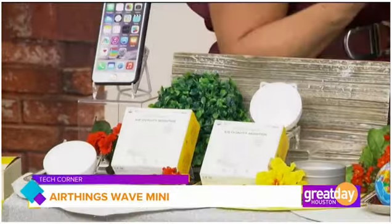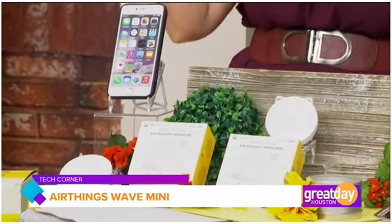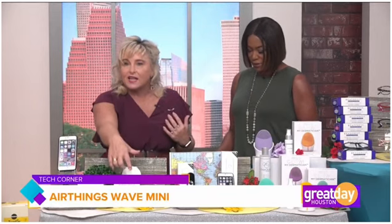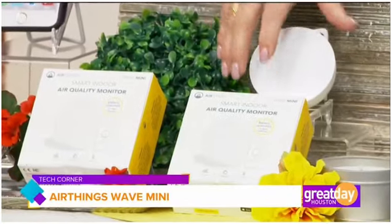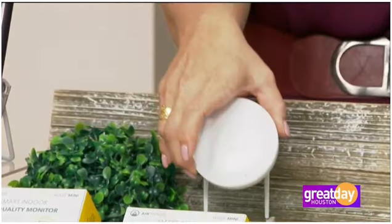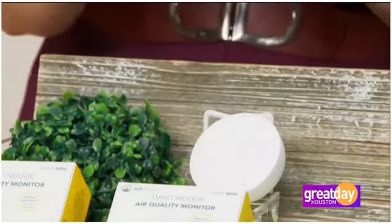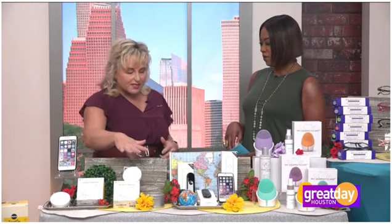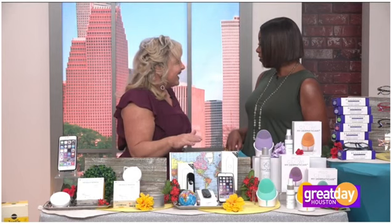A lot of people wonder why they keep getting headaches, sinus problems, or allergies — this can help explain why. You can even put it in a classroom. Look at how small the device is now. It picks up anything off-gassing in your house that could be harmful. It's around $79 — these used to cost hundreds — and you can get it at airthings.com.